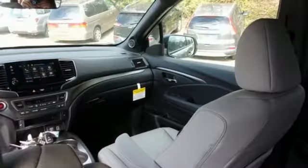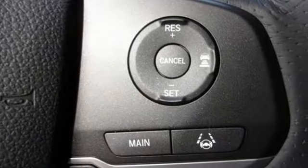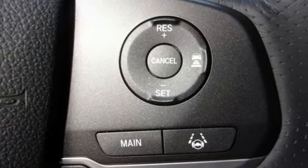V6 engine, front heated leather bucket seats, streaming audio, auto-dimming rear view mirror.